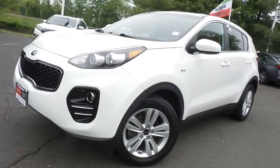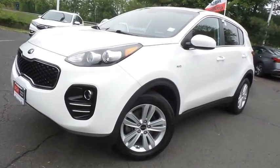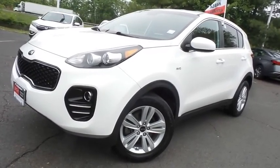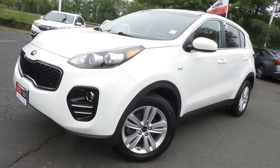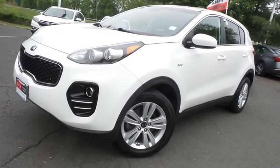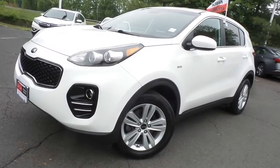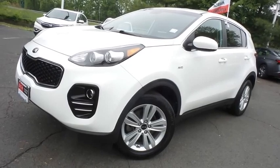Come down to Honda of Nanuet today and test drive this beautiful, extra clean, fuel efficient 2019 DCH Economy pre-owned Kia Sportage LX all-wheel drive, with Bluetooth, reverse camera, 17-inch alloy wheels, and only 36,000 miles.